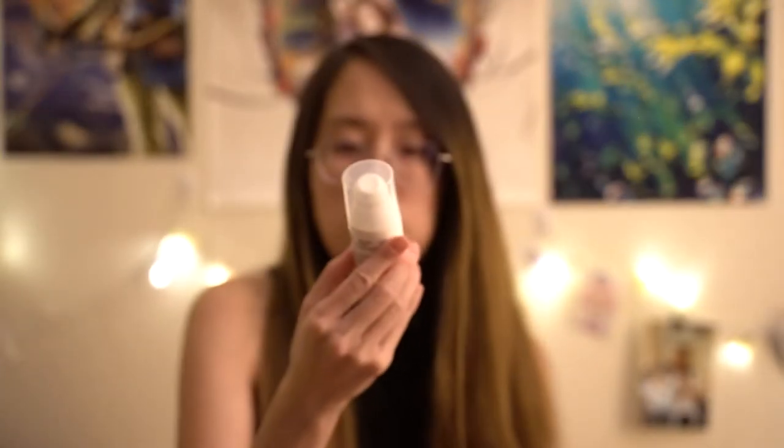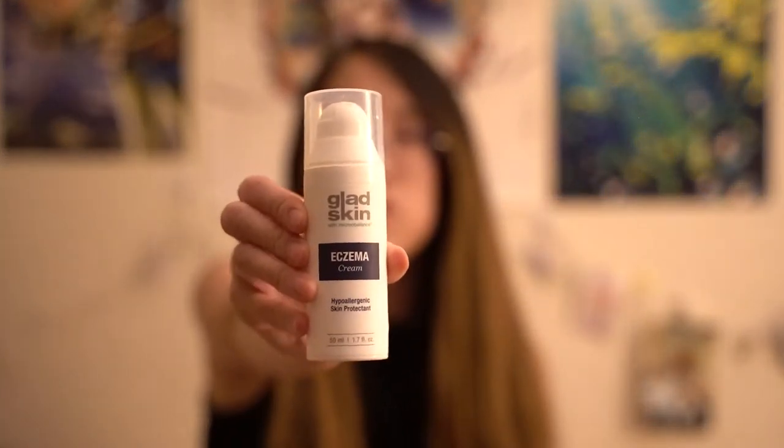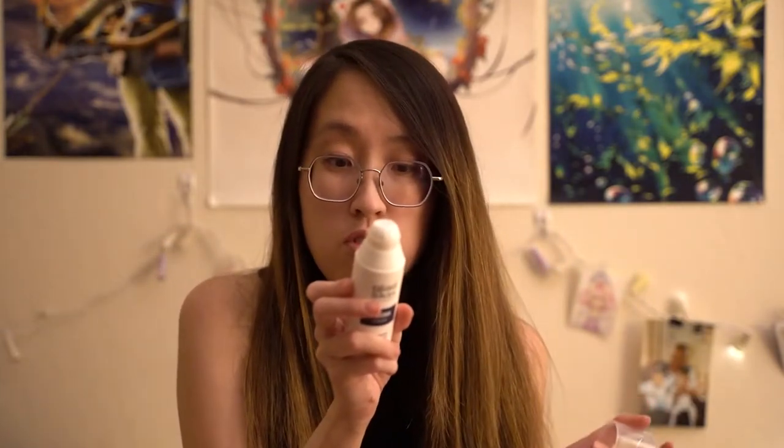The last thing I wanted to share is Glad Skin. It's a cream that you just pump out — it's white, and you can apply it to any part of your skin. It's hypoallergenic and they don't use any types of steroids in it. So it's no fragrance, no parabens, no preservatives, no steroids, and no alcohols or sulfates.